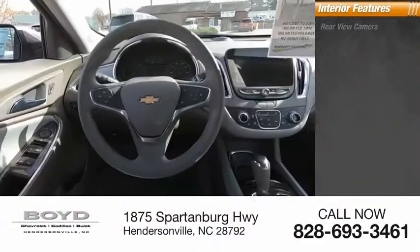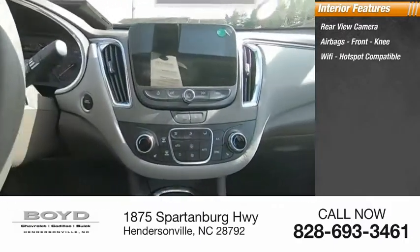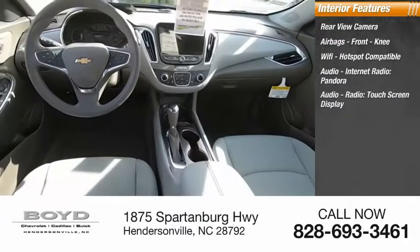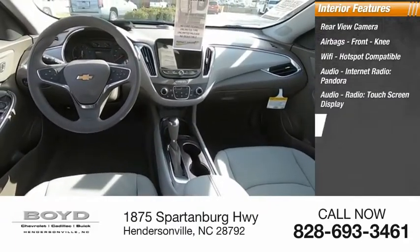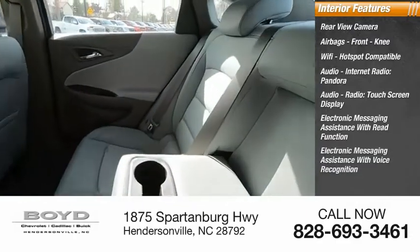Inside you'll find rear-view camera, airbags, front knee, Wi-Fi hotspot compatible, audio internet radio, Pandora, audio radio, touchscreen display, electronic messaging assistance with read function, electronic messaging assistance with voice recognition.